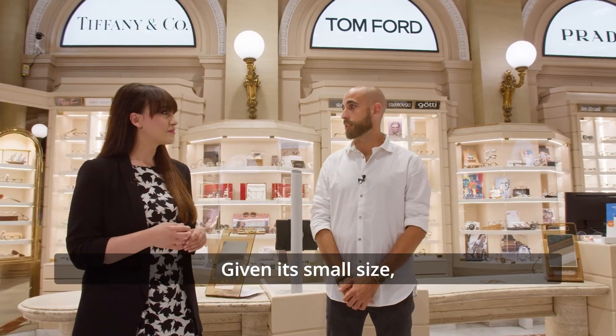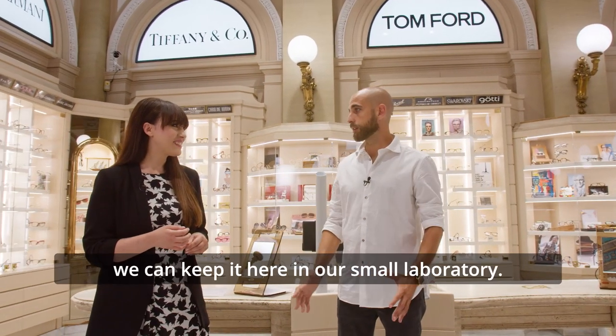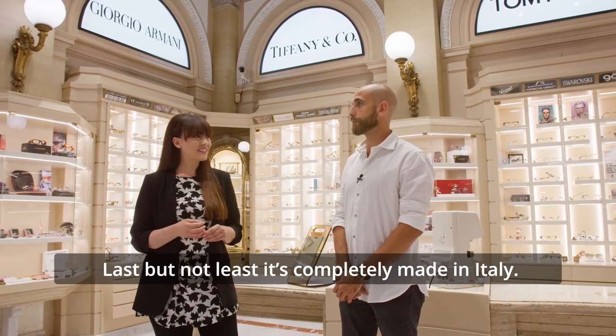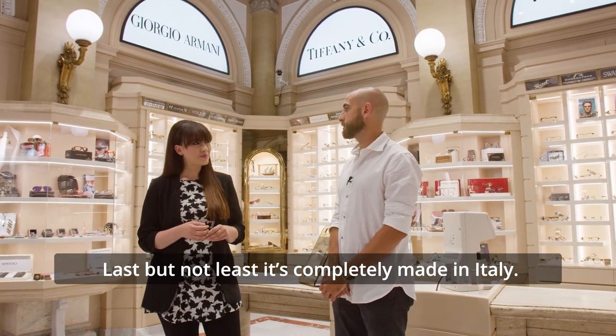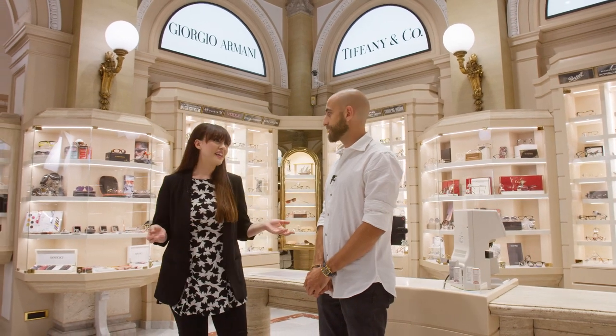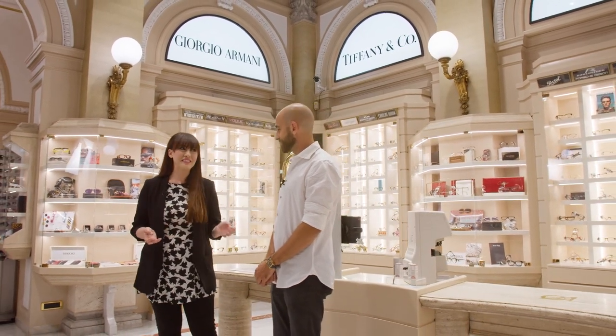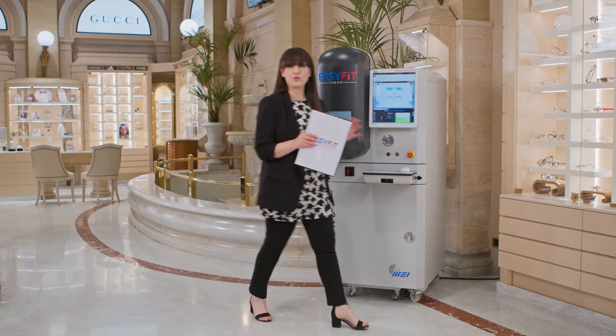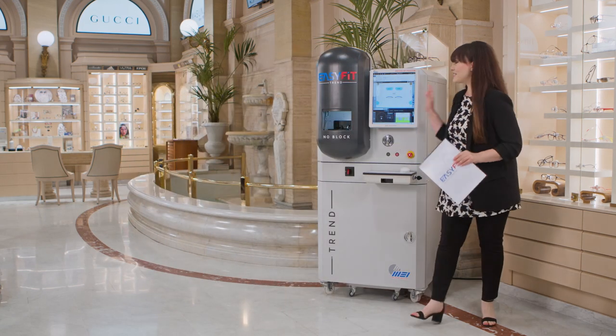It also allows us to eliminate both adhesive and blockers. It's a real compact unit, given its small dimensions, and we can have it here in our small laboratory — not to underestimate — completely Made in Italy. And now it's time to discover the new, unique and innovative Easy Fit Trend.